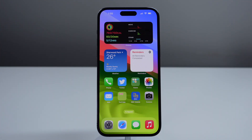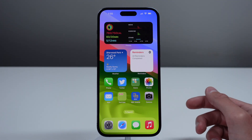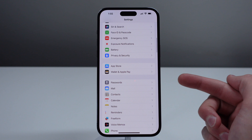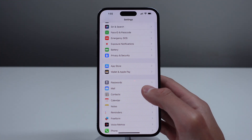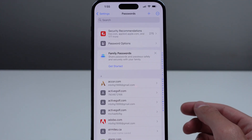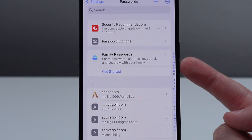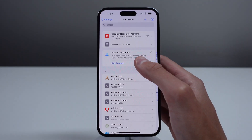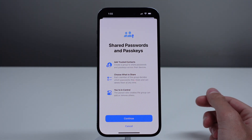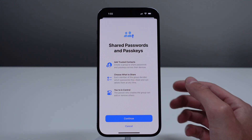The next feature is going to be very useful for those of you who share various internet accounts and login information. iOS 17 now allows you the option to share your passwords and sign-in information with members of your family. If you share your passwords in iCloud Keychain, these can now be shared with people using family sharing in iOS 17. Open up Settings, scroll down, and click on Passwords. You'll notice a new option at the top that says Family Passwords. If you enable this, you can choose which accounts to share with your family — very useful for people that share accounts such as a joint bank account or a Netflix account.